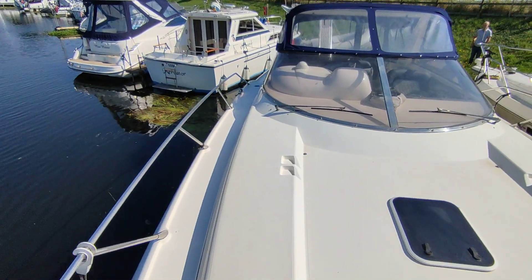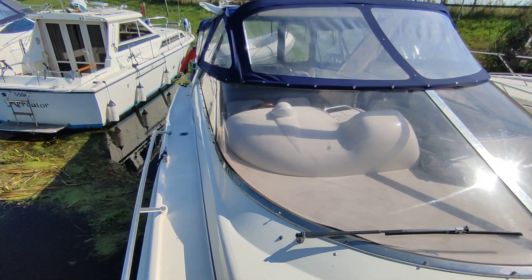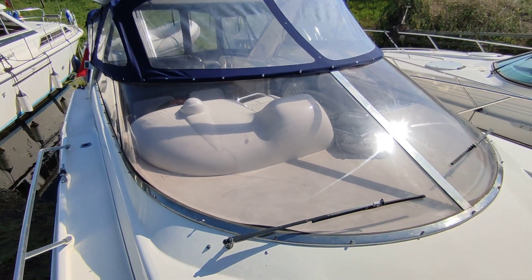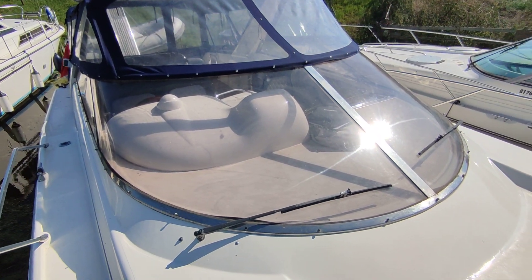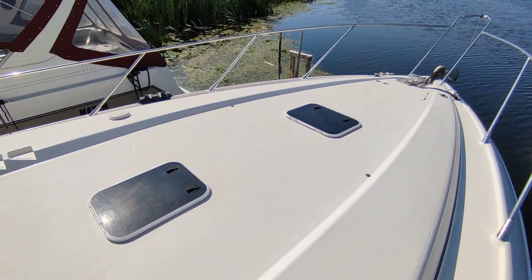Absolutely beautiful boat. If you'd like further information on this stunning Sunseeker Mystique from 1993, please contact me, Steve Beggs, at BoatshedNorfolk.com. Thanks for watching.